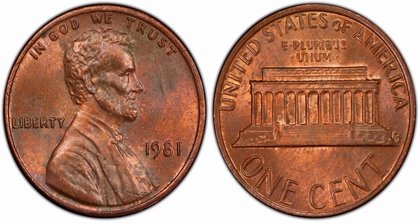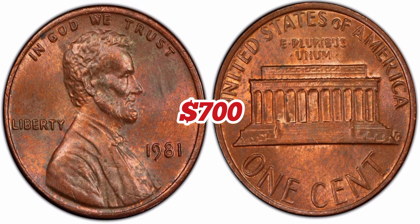1981 Lincoln Memorial one cent, regular strike. Weight: 3.11 grams. Mintage: 7,491,750,000. Mint: Philadelphia. Metal: 95% copper, 5% zinc. Highest recorded auction sales: $700. MS66 Brown.